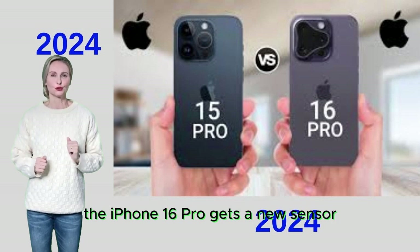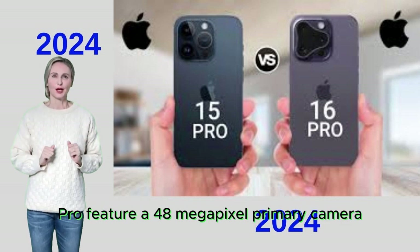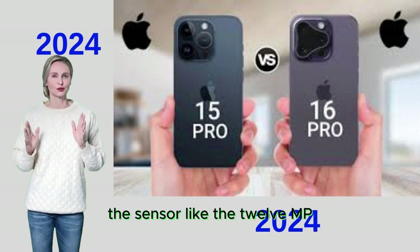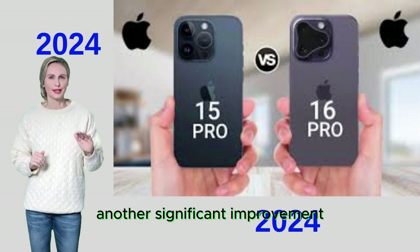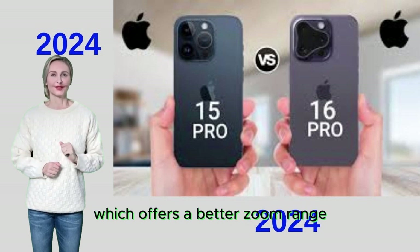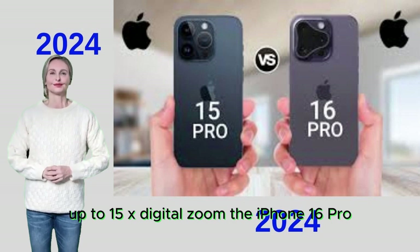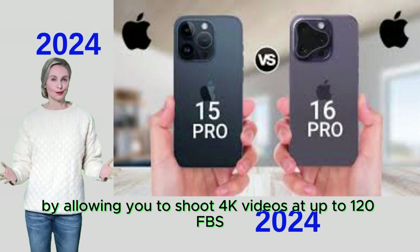The iPhone 16 Pro gets new sensors for telephoto and ultra-wide photography. Both the iPhone 16 Pro and iPhone 15 Pro feature a 48-megapixel primary camera. This year's Pro model adds a new 48-megapixel ultra-wide camera for sharper, more detailed landscape photos with macro capability. A significant upgrade is the 12MP 5X telephoto camera on the iPhone 16 Pro, offering up to 25x digital zoom compared to the 12MP 3X telephoto sensor on the iPhone 15 Pro, which offers up to 15x digital zoom. The iPhone 16 Pro also allows you to shoot 4K video at up to 120fps with the primary camera.